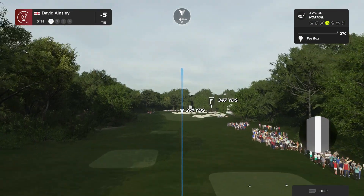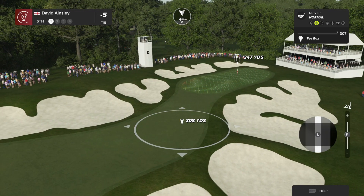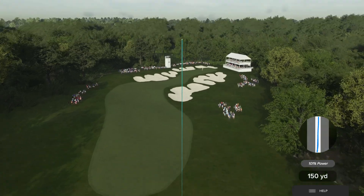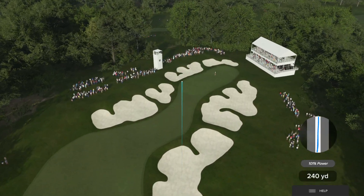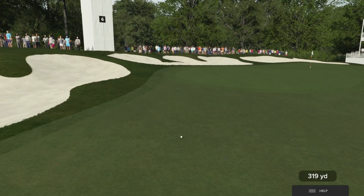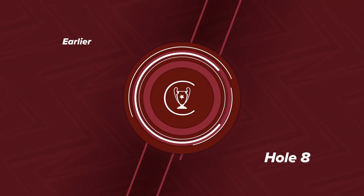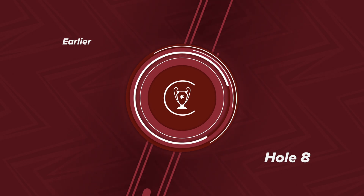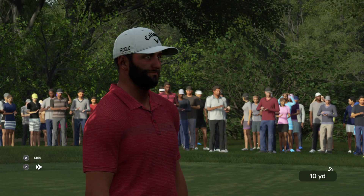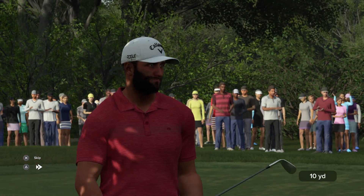Welcome to this hole — that's a par four. Really hoping they play this one aggressively. That's nicely done. There's action aplenty all over the course. Let's have a look at this highlight from another player. Well, that's high quality — I'm sure they're aiming for it, but for it to go in, that's awesome. Okay, let's get back to the action.